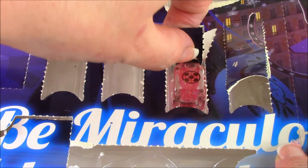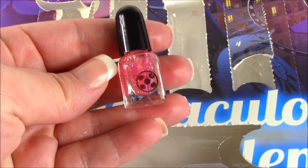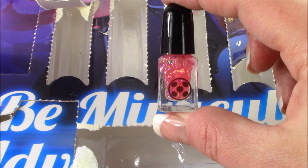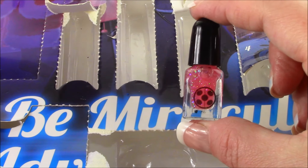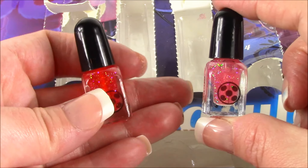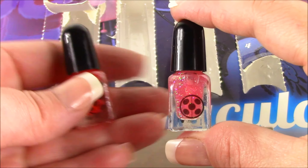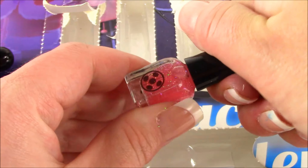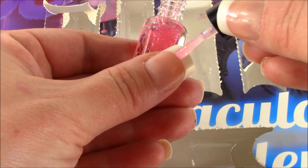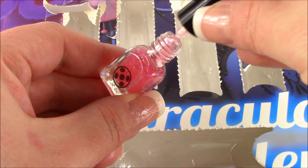Number 20 — nail polish! Look at that, yes! We got a mini ladybug nail polish earlier — that one was red. This one is pink and kind of reminds me of Marinette in her pink outfit. Super clear with some iridescent glitter in there. Adorable.